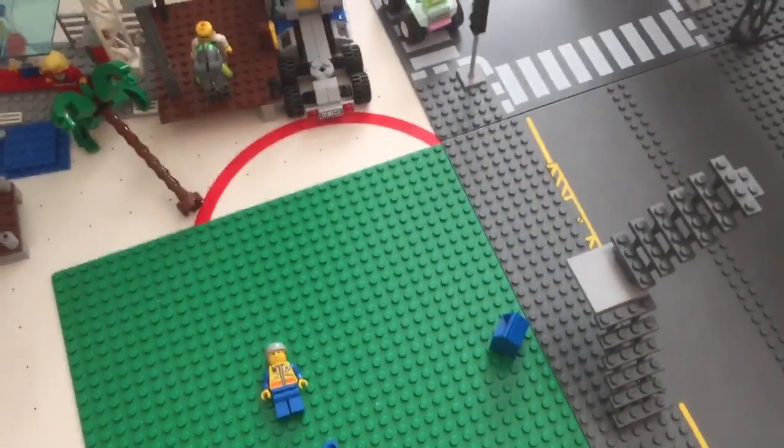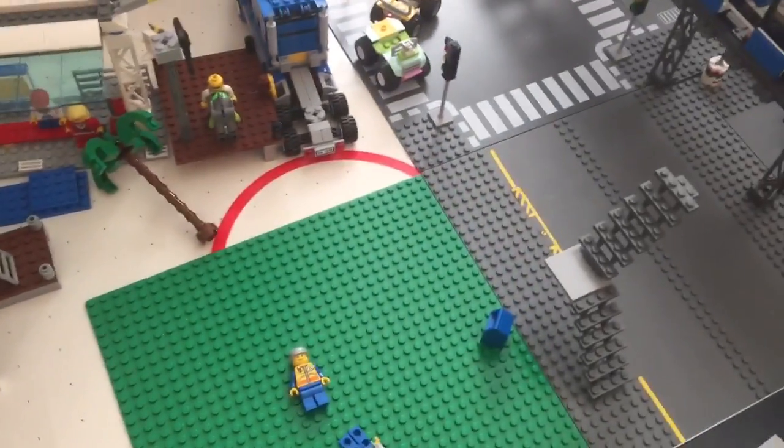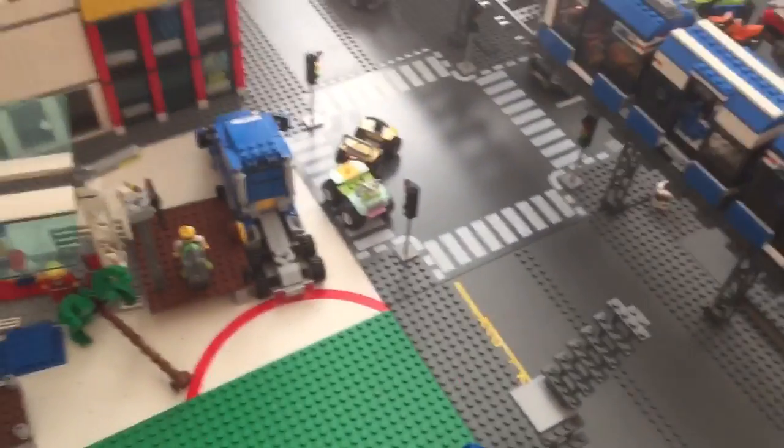Everything's pretty much different in the city with the layout, but other than that I think everything has primarily stayed the same.